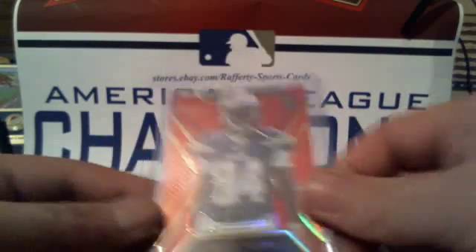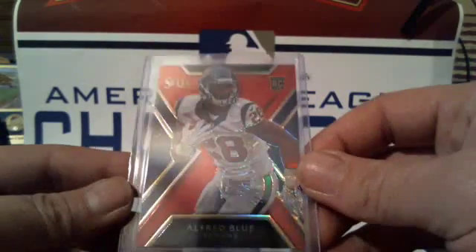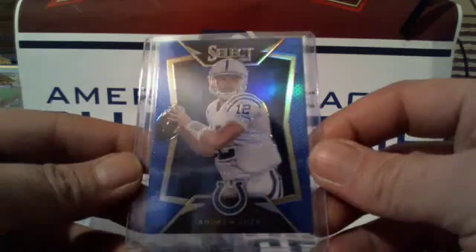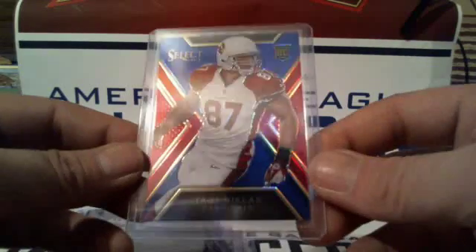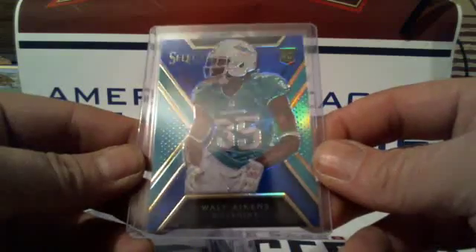Oranges: we got Andrew Luck Colts, Nate Washington Titans, Derek Johnson Chiefs, Christian Kurtzke Browns, Tevin Reese for the Bengals, Alfred Blue Texans, Steve Smith Senior Ravens. Blues: Josh Huff for the Eagles, Devon Street Cowboys, Andrew Luck for the Colts, Zerlon Tipton for the Colts, Troy Nichols for the Cardinals, Walt Atkins for the Dolphins.